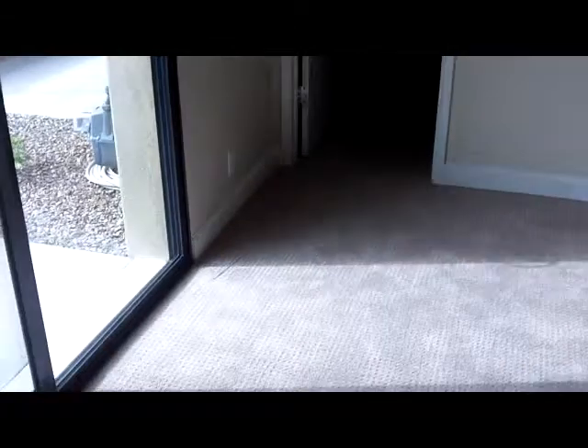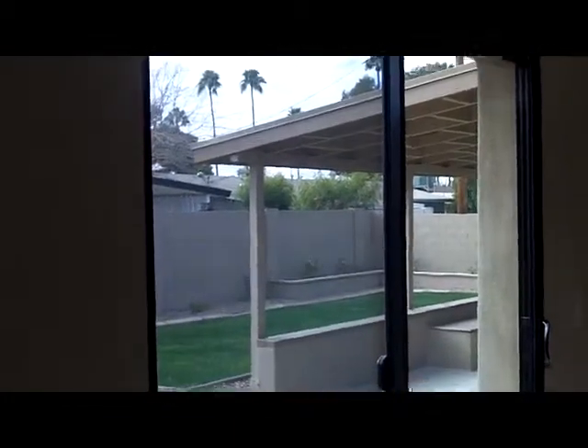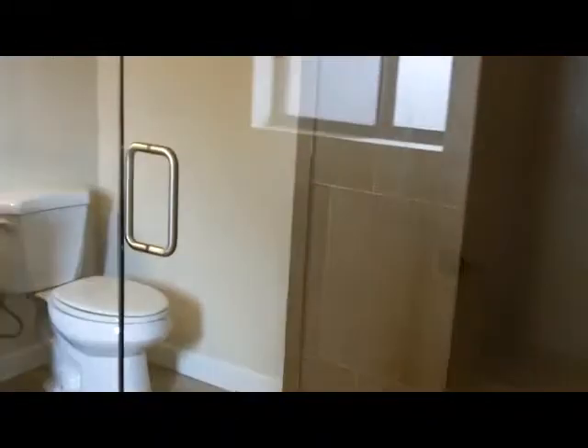Here is the master bedroom. We have a bathroom here — this is a decent sized room. It's got the double patio doors to go out, and this bathroom has a nice shower.